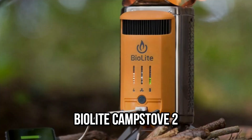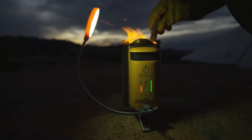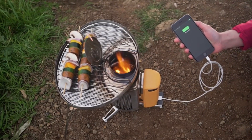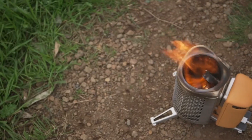Number 9: BioLite Camp Stove 2. The BioLite Camp Stove 2 is not only a dependable portable stove, but it also creates power as you use it and has a USB port for charging your electronics. This little stove is perfect for burning sticks, wood scraps, and pellets.